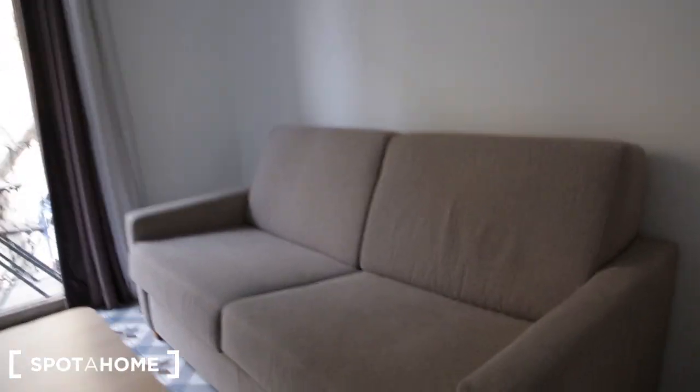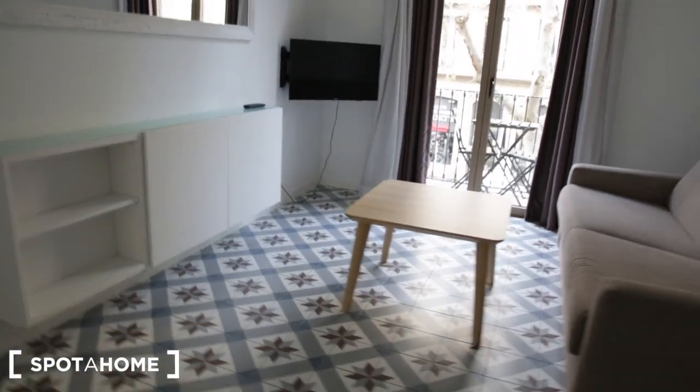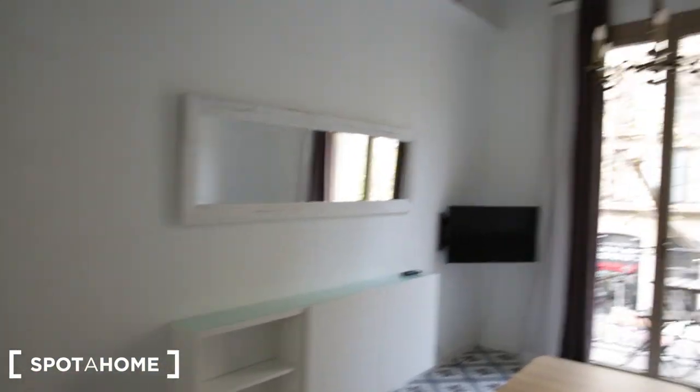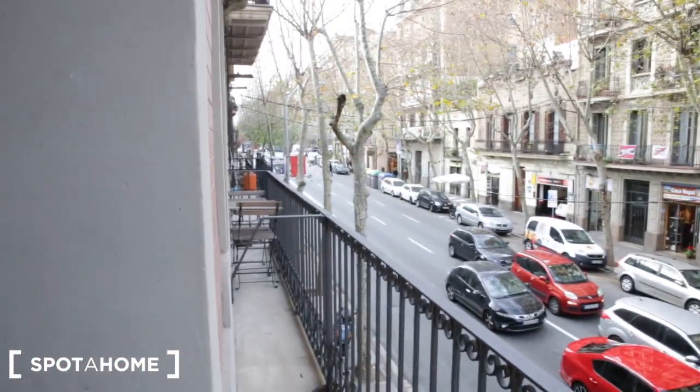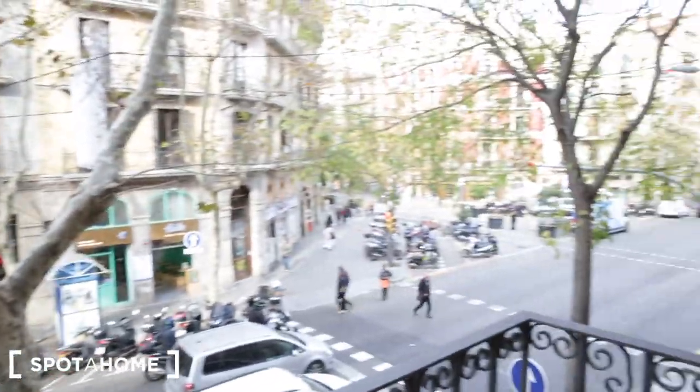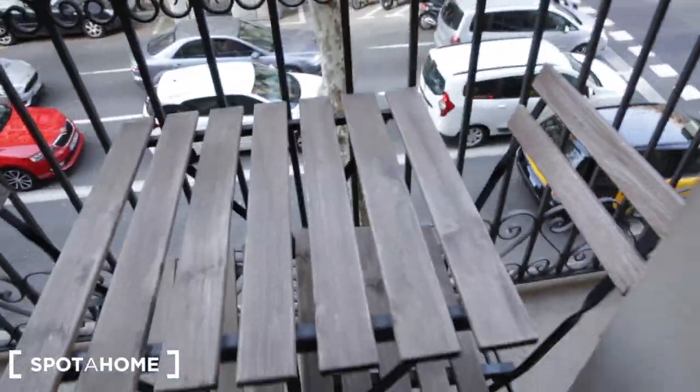Now let's go into the living room. We have a couch and a chair, and this couch is actually a pull-out sofa bed. There is your TV and coffee table, a mirror, a little lamp, and a ceiling lamp. You have some more storage here as well. This living room also has a balcony with a street view of Carrer de Valencia, and there's a little table with two chairs out there.